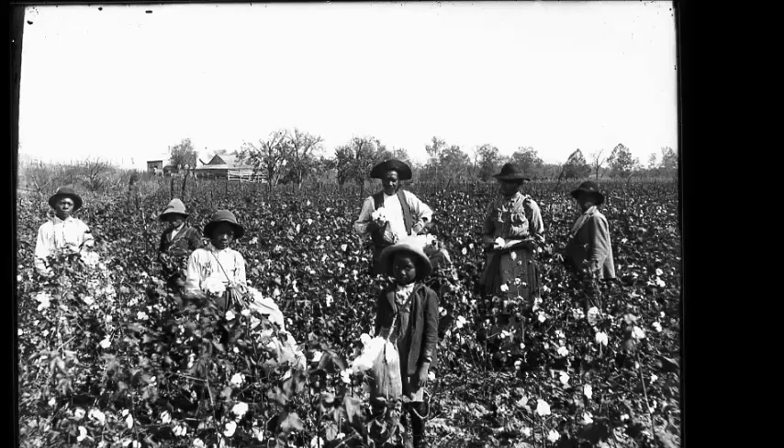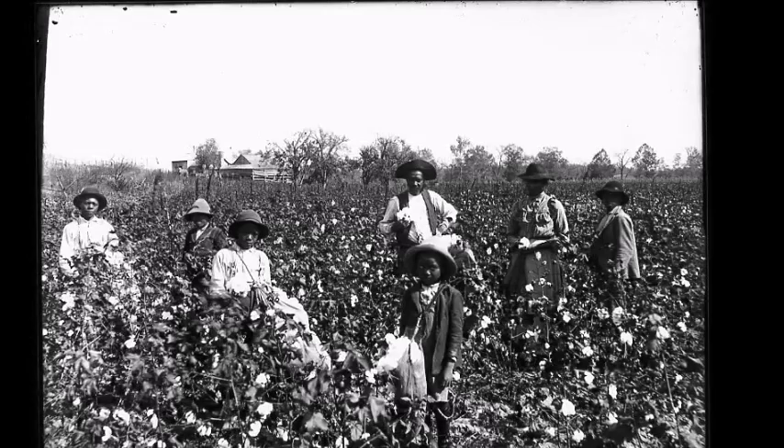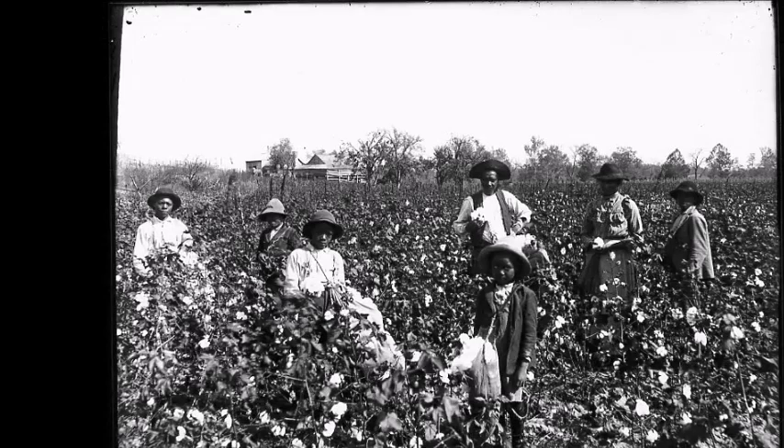In 1794, Eli Whitney patented the Cotton Gin, short for Cotton Engine, a machine that revolutionized the production of cotton and greatly sped up the process of removing seeds from cotton, hence allowing slaves to spend more time harvesting in the fields. By 1850, the South was exporting over 1 million tons of cotton annually to hungry textile mills of England. Cotton was king in the South, and its increased labor demands invigorated the institution of slavery.